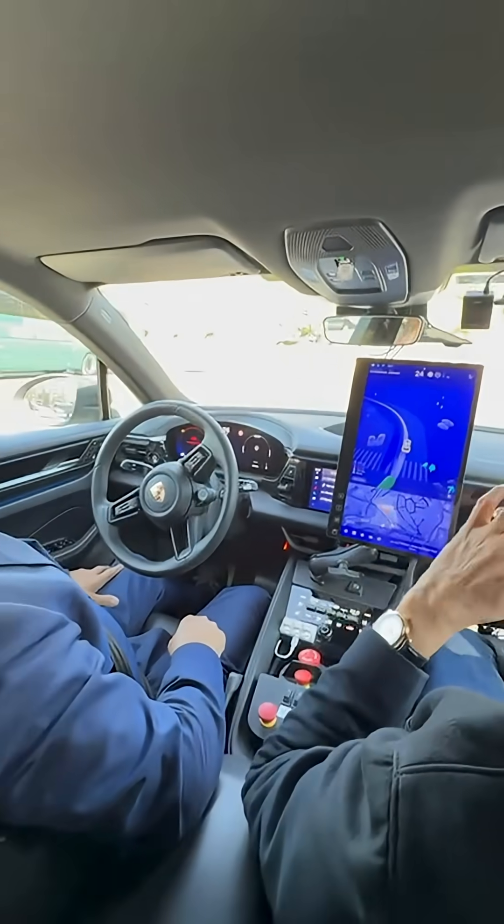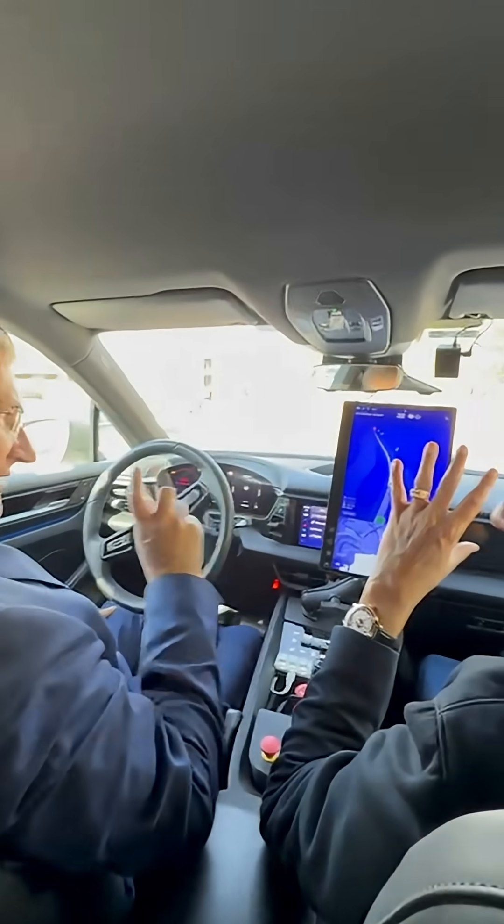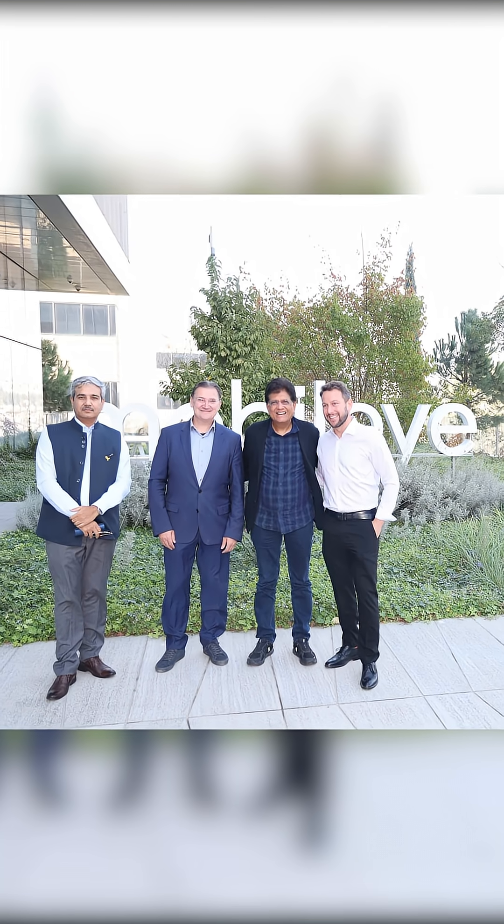Other than cameras, software, and some radars, there's nothing else. That's the autonomous system. We went through the actual technology.